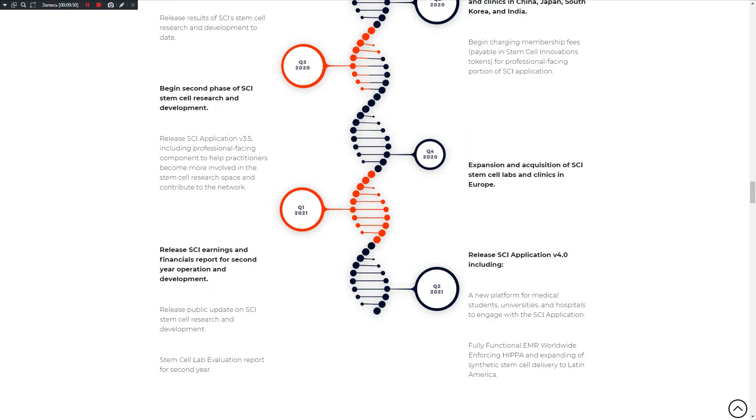Q4 2021: release of SCI earnings and financials report for the second year of operation and development. Q2 2021: release of SCI application version 4.0, including a new platform for medical students, universities and hospitals to engage with the SCI application, fully functional EMR worldwide and foreign HIPAA compliance, and expanding office and stem cell delivery to Latin America. This project has a very big roadmap, which I think is really good.